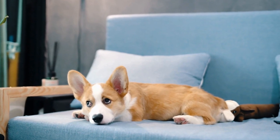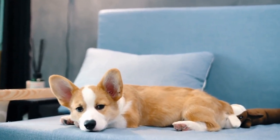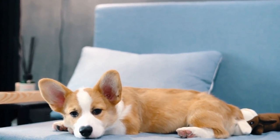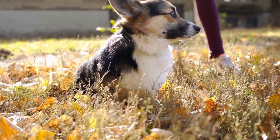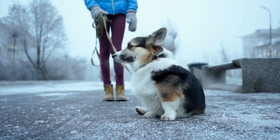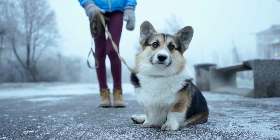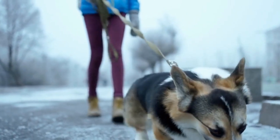While Cardigan Welsh Corgis can adapt well to apartment living, it is crucial to provide them with a stimulating environment to prevent boredom and potential behavioral issues. One way to achieve this is by creating a designated space for your furry friend within your apartment. This area should include a comfortable bed, toys, and puzzle feeders to keep the Corgi mentally engaged. Additionally, regular playdates with other dogs and trips to nearby parks or dog-friendly areas can provide the necessary socialization and stimulation that these dogs crave.